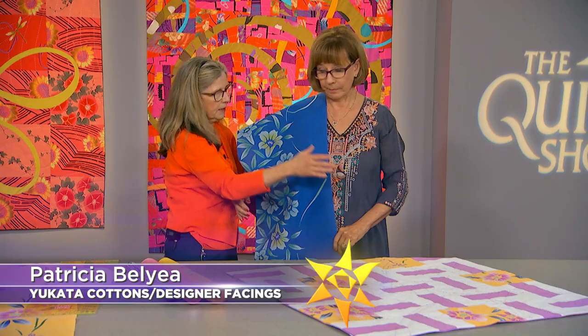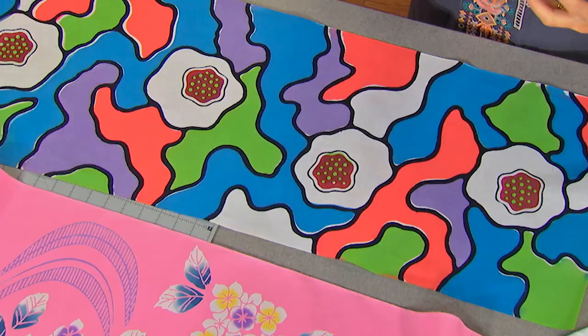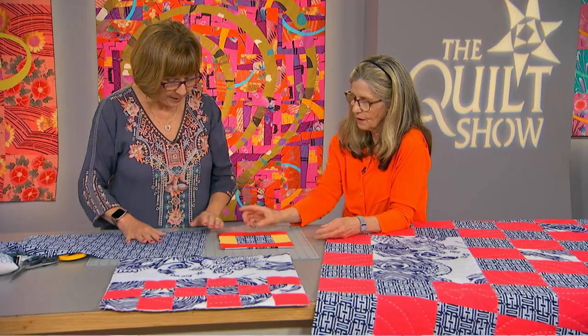On the next quilt show, Patricia Bellier has been fascinated by Japanese culture for most of her life. When she discovered Yukata Cottons, she found her calling. Patricia will show you just how cool these vintage dyed fabrics with bold motifs are and how you can use them.